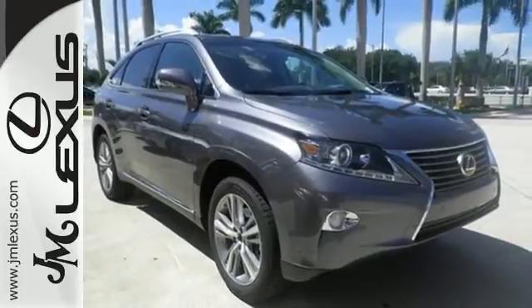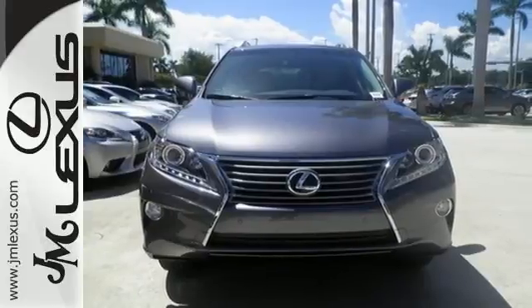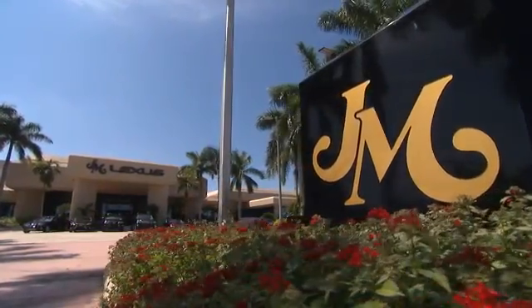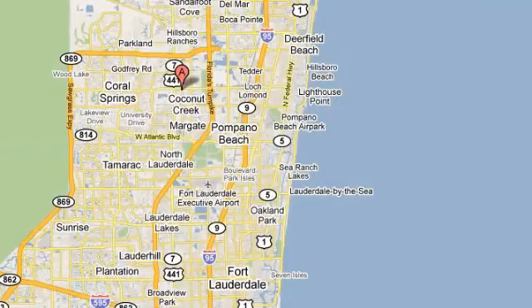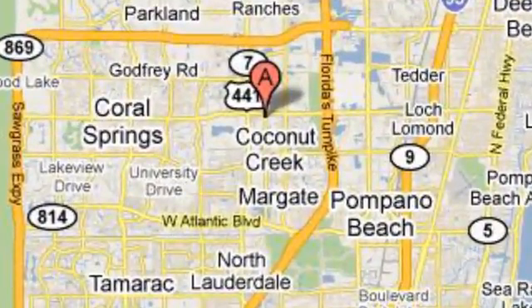Don't settle for boring. Bring home this invigorating 2015 Lexus RX 350. JM Lexus, the world's number one Lexus dealer since 1992, conveniently located just east of 441 on Sample Road in Margate, Florida, just west of the Turnpike.